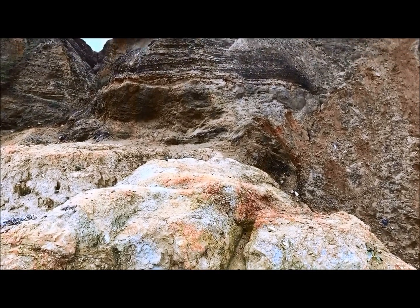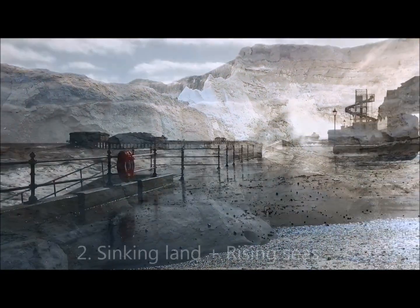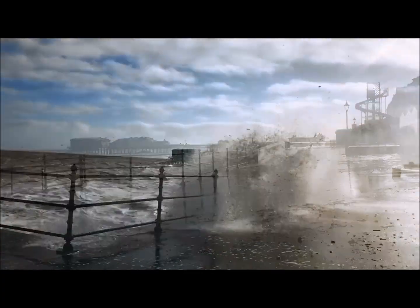The soft sands, silts and gravels are easily eroded. Secondly, the land has been sinking in East Anglia since the end of the last ice age, and now sea levels are rising.